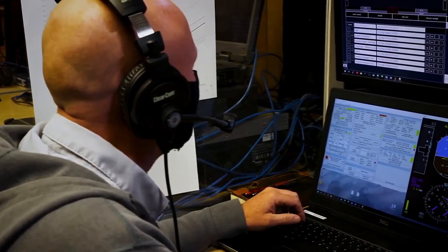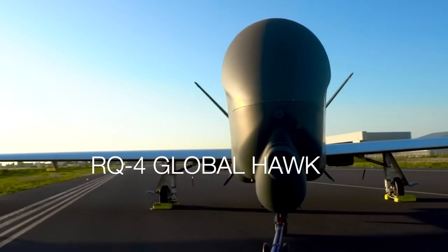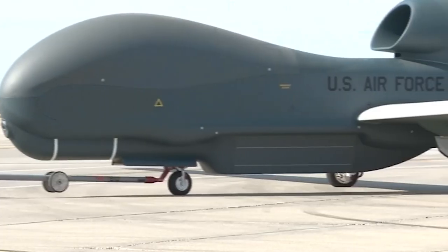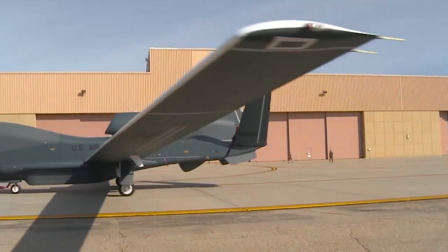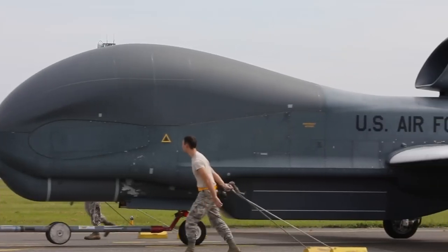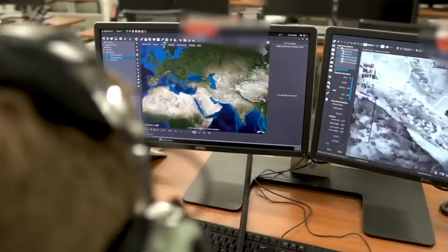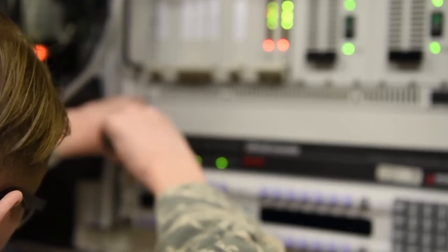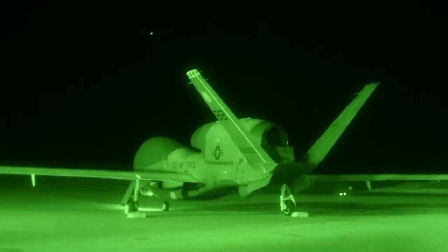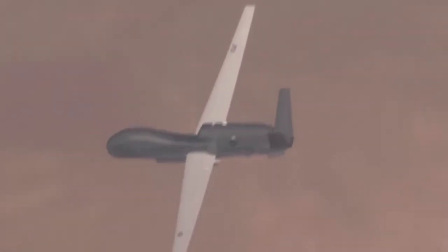The Predator has a maximum speed of 135 miles per hour, can fly for 24 hours, and has a ceiling height of 25,000 feet. It costs roughly $40 million. Not to be outdone, Northrop Grumman developed the RQ-4 Global Hawk, which provides broad-area systematic surveillance using high-resolution synthetic aperture radar and electro-optical infrared sensors. It can survey more than 40,000 square miles a day. Over 47 feet long with a 130-foot wingspan, it weighs nearly 15,000 pounds empty but can fly almost 400 miles for over 34 hours at 60,000 feet.